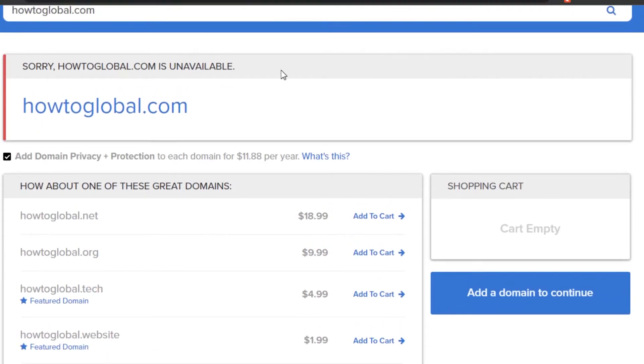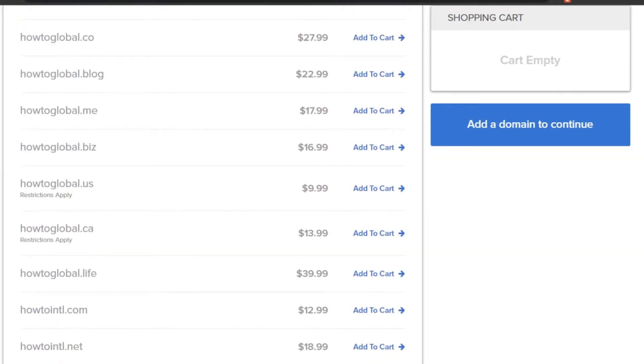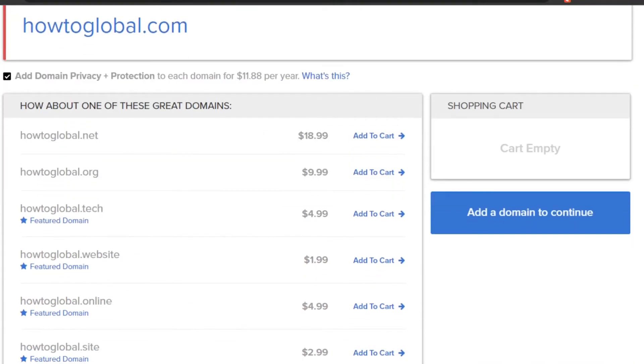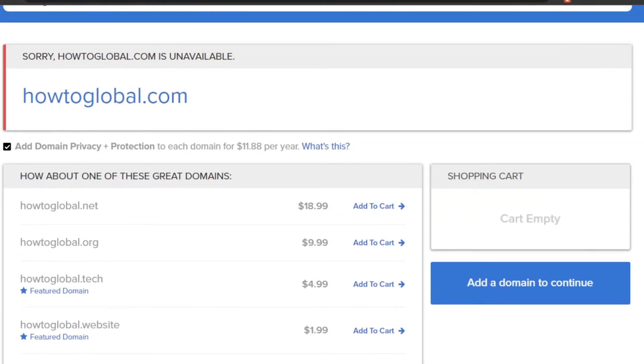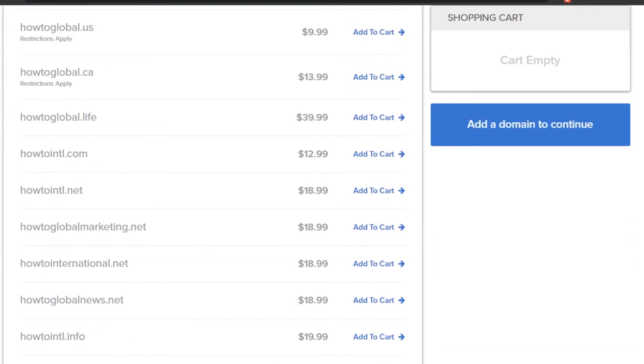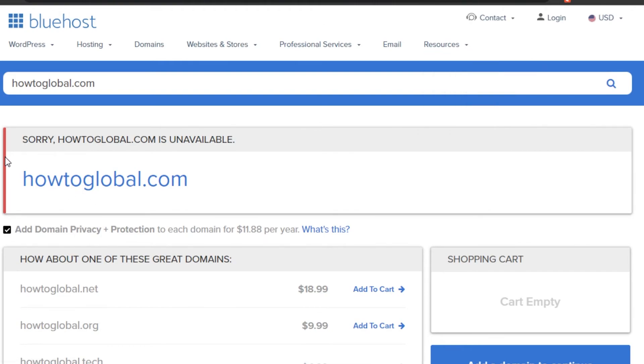You can see the results right here. They're saying that howtoglobal.com is not available, but I have different suggestions: howtoglobal.net, howtoglobal.tech — that's actually a pretty good name at just $4.99 — howtoglobal.website, and howtoglobal.site. If your domain name isn't available, somebody has already bought it, but you can go with alternatives or make changes to your name. All these domain name options are available on Bluehost to get a unique, professional name for your website or business.